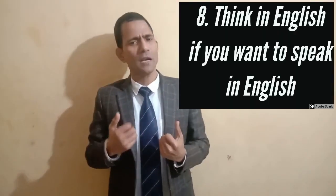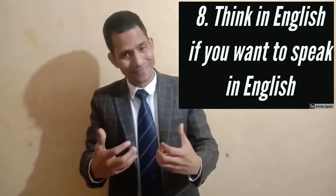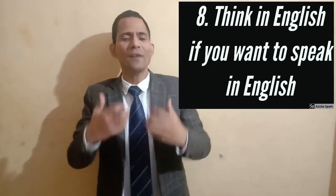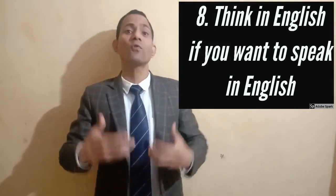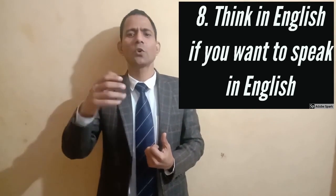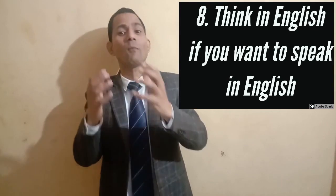Step number eight: think in English. How do you think in English? First, think in the form of words only, then in the form of sentences, then plan or revise your day, and finally think in the form of conversation.